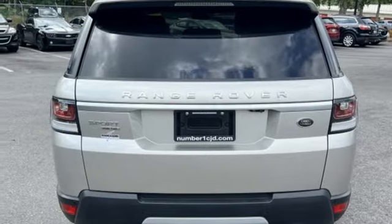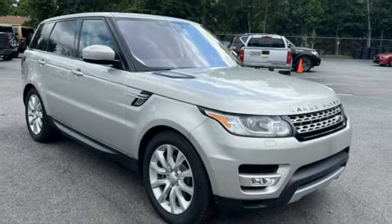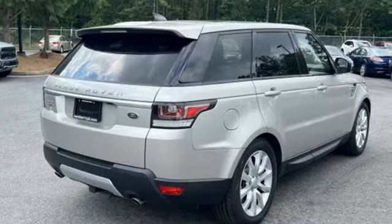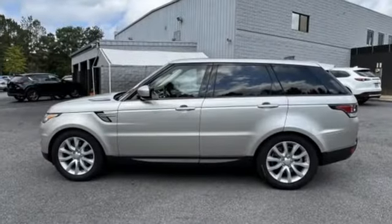Smart device navigation. In-control Wi-Fi hotspot. Dual zone climate control. Auto dimming rear view mirror. And integrated navigation system with voice activation.